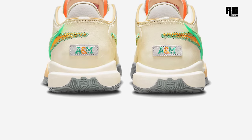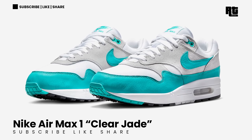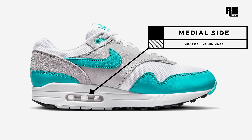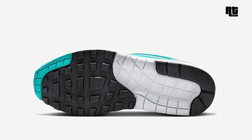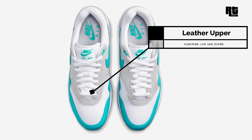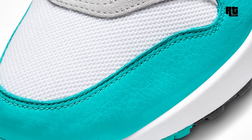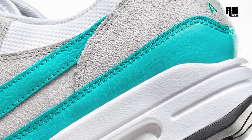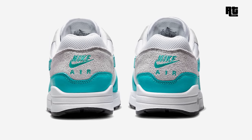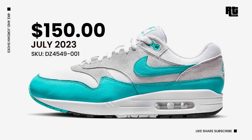Nike Air Max 1 Clear Jade. Nike is getting ready to launch a new Nike Air Max 1 arriving in a Clear Jade colorway. The shoe is dressed in a neutral gray, clear jade, white, and black color scheme, constructed in a mix of mesh, suede, and leather materials. Other details include a white mesh base with gray suede overlays highlighted with aquatone leather swooshes, mudguards, and Nike branding on the tongue labels, insoles, and embroidered heels. Down below is a black rubber outsole that completes the design. This will be available very soon on select retailers and Nike.com with a retail price of $150 US Dollars, expected to arrive July 21, 2023.